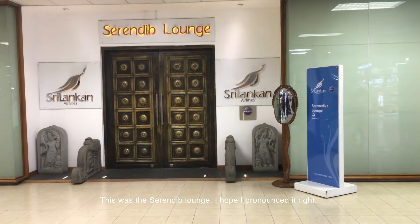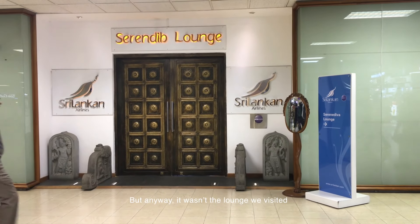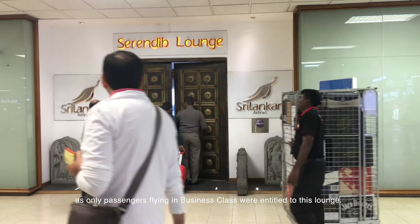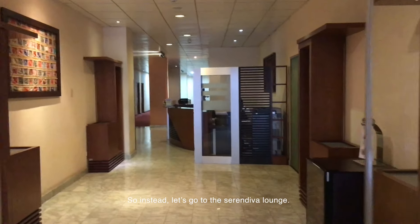This was the Serendip lounge — I hope I pronounced it right. It wasn't the lounge we visited, as only passengers flying in business class were entitled to this lounge. So instead, let's go to the Serendipa lounge.